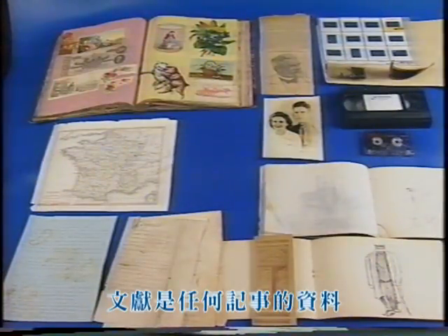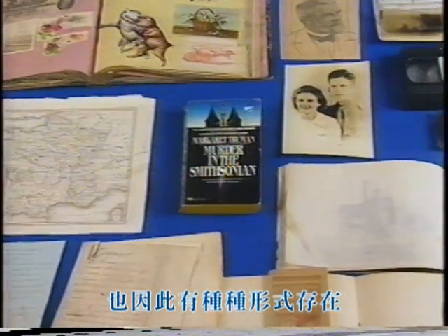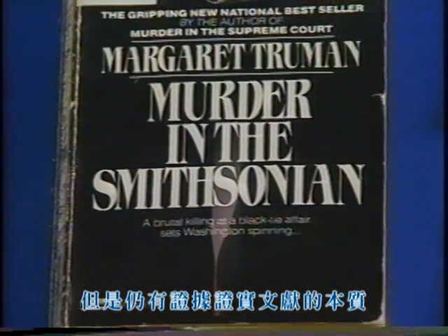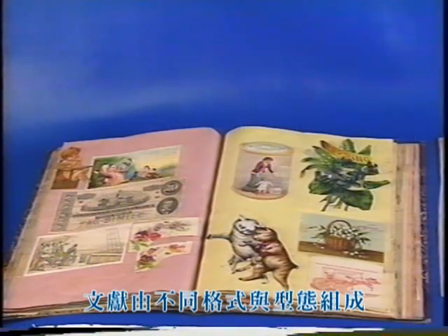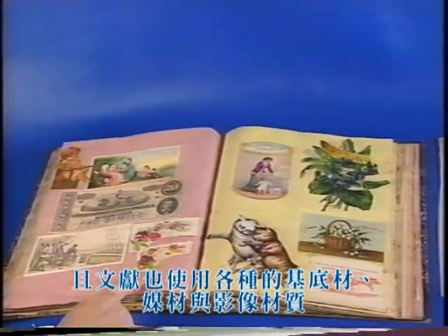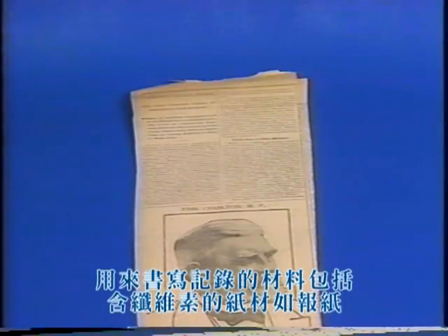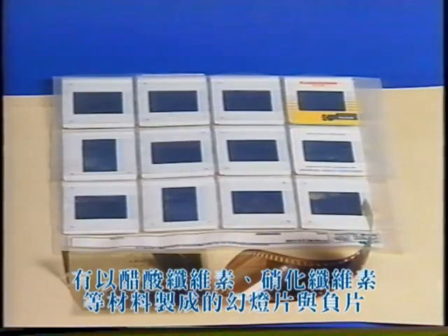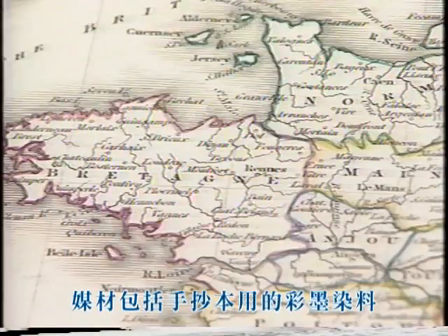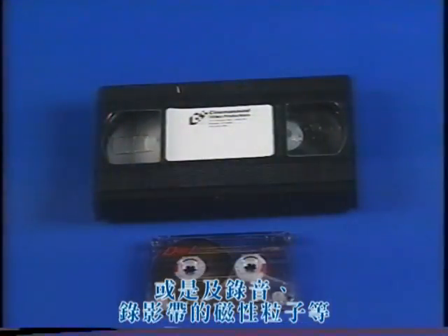Documents can be defined as anything that records information, so there are a bewildering array of documents, although there are some clues to their identification. Documents come in many types of formats or forms and have various substrates or supports, as well as media — the material that forms the image. A document substrate might be cellulose, as in newspapers, or cellulose acetate or nitrate as in slides or negatives. Media include colorants and binders found in ink manuscripts, silver in the emulsions of some photographs, or magnetic particles on audio and videotapes.